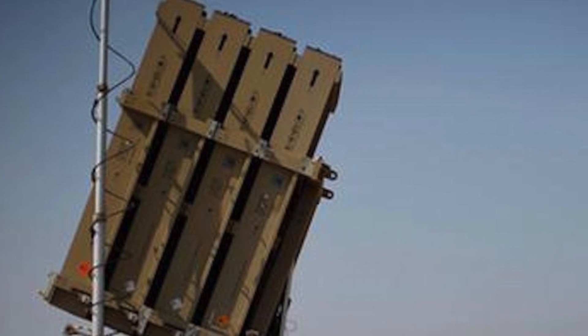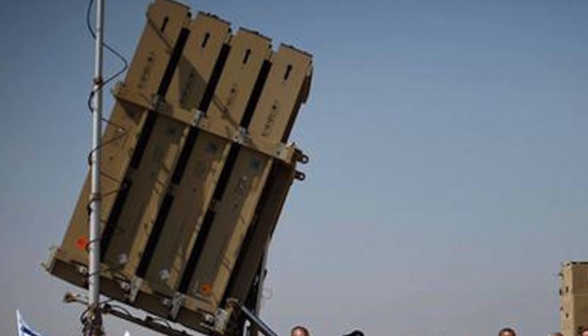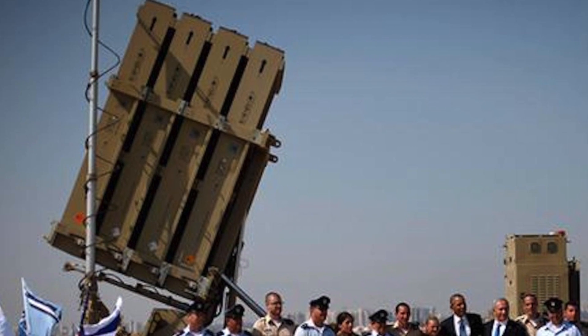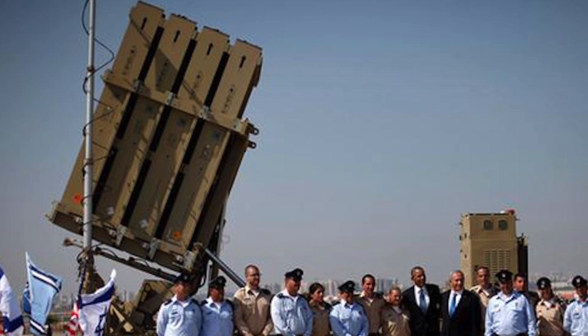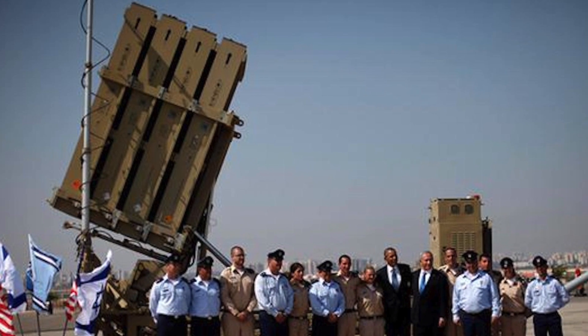During Operation Protective Edge, Iron Dome's interceptors were claimed to have struck down 87% to 90% of their targets, totaling 735 successful interceptions. Defense reporter Mark Thompson has written that the lack of Israeli casualties suggests Iron Dome is the most effective, most tested missile shield the world has ever seen.